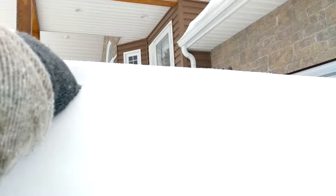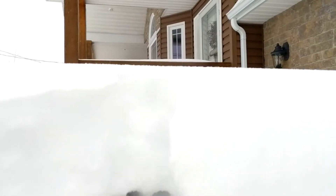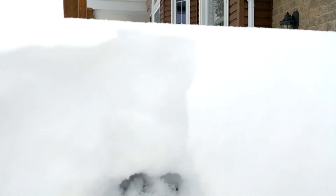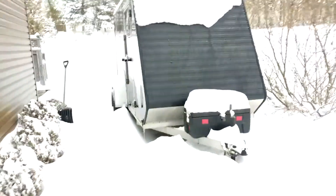Finding where the roof is here. All right, there's the top of the roof right there, and there's the top of the snow. That's a lot — a lot of snow. Let me show you at the back what we're dealing with.